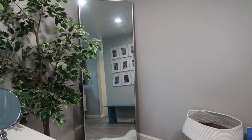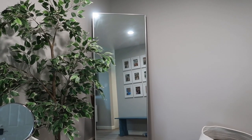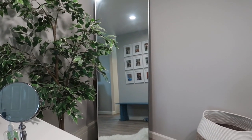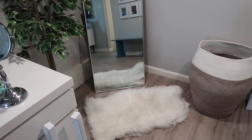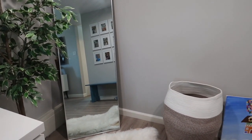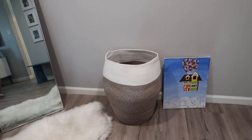I forgot to show you guys this little corner. This is the mirror that was in that fragile box I showed you. It's a full-length mirror — I've always wanted one. For now I just have this little rug here; it's not going to stay but I kept it there for now. And there is our new hamper.